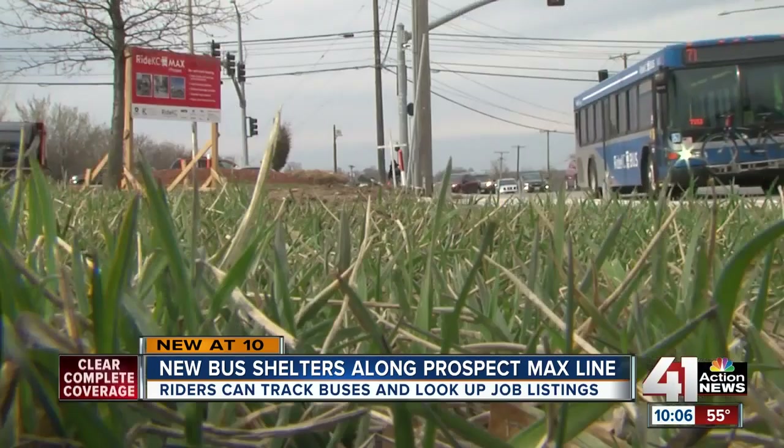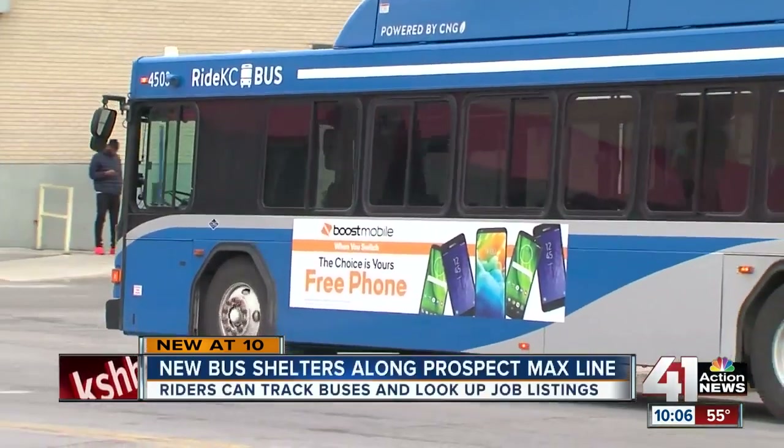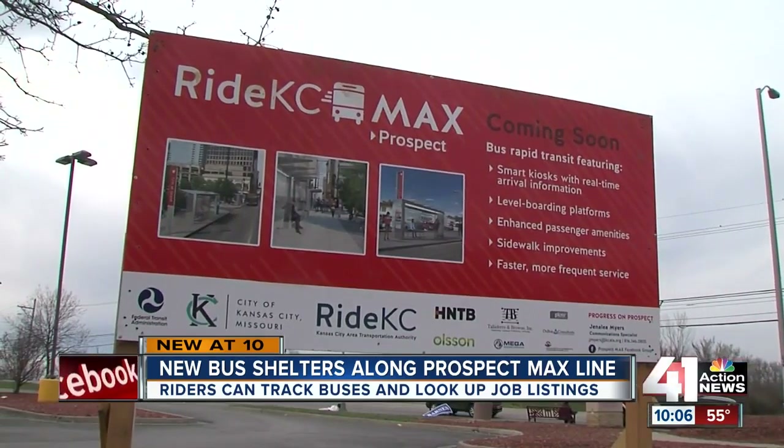Jeremy Penyon takes the bus every day along Prospect Avenue — usually to work and back, and anything in between. He's waiting for more than his ride to see the changes to this corridor move forward. "The more we can make this whole city from a transit perspective interactive and allow people access and options, the better off we're going to be."